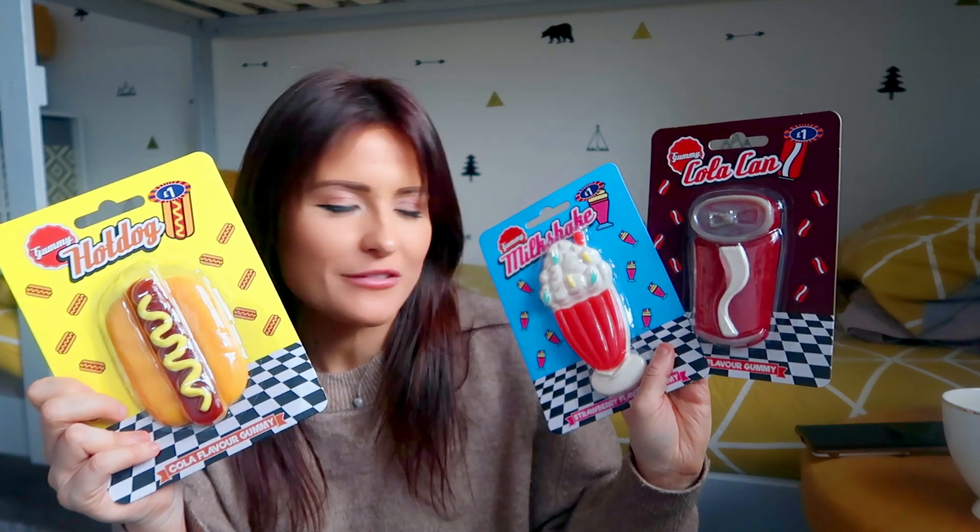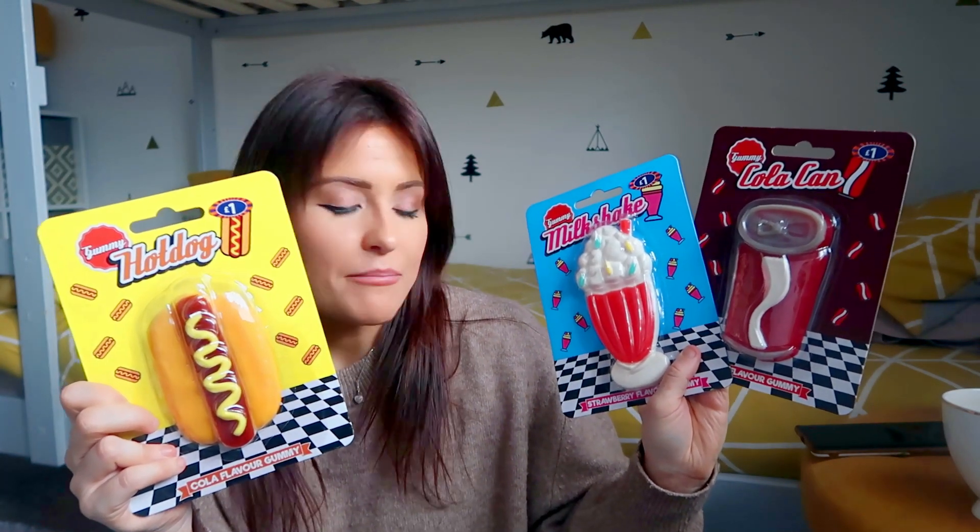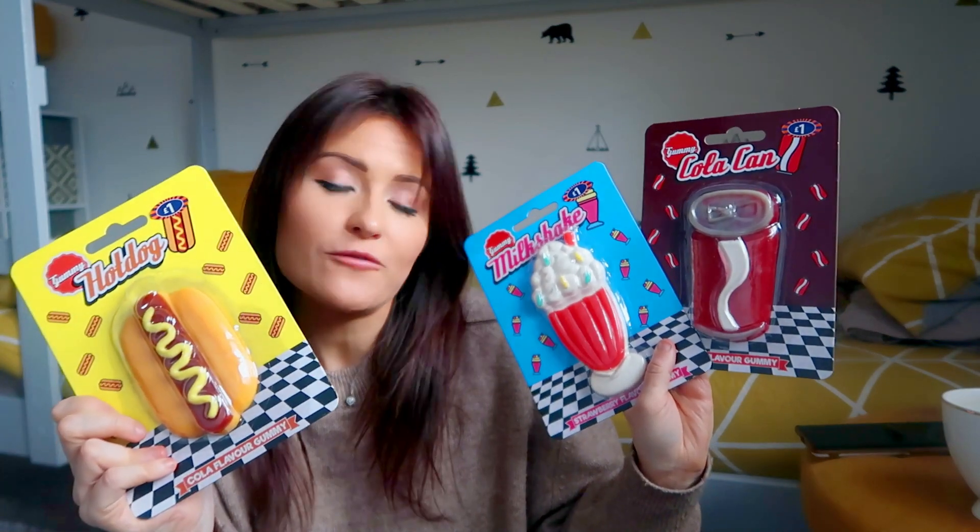I also picked up some of these giant gummies for my boys — one each for them. Archie loves watching YouTube challenge videos where they do a gummy version versus a real version, and he's always saying he wishes he could do that challenge. So I've got three of these at a pound each — a big cola can, a milkshake, and a hot dog. Great for the stockings.